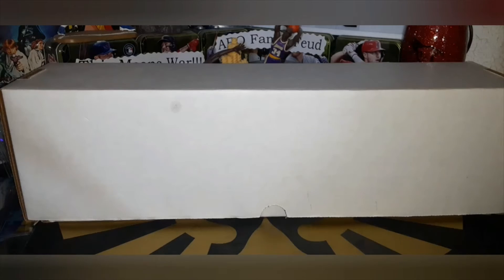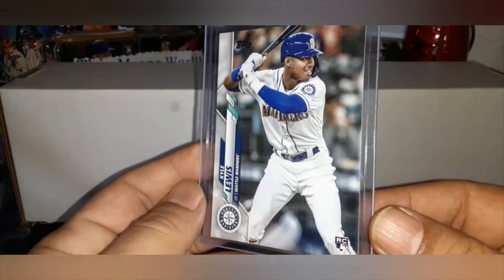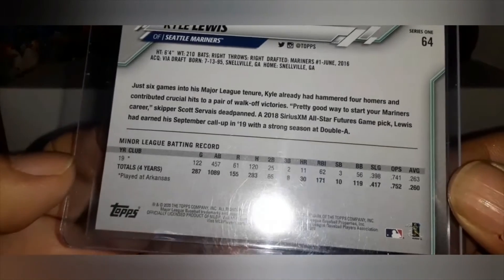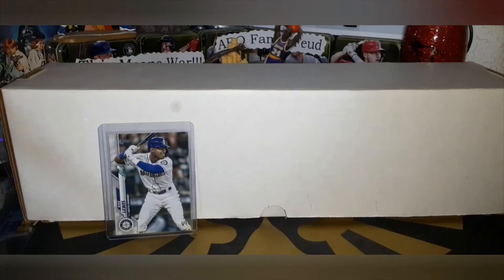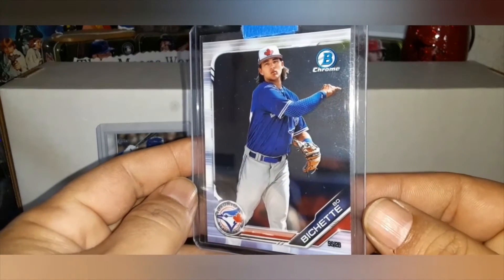Five cards every Saturday. First card for you to decide — keep, slab, or sell — is a 2020 Kyle Lewis Series One rookie card. Kyle Lewis had a fantastic first year coming in at the end of the season, and then his rookie year was last year. He played 122 games. Card number 64 in Series One. Here are the corners — hopefully the light doesn't mess with it too much. That is the Kyle Lewis 2020 Series One rookie card.